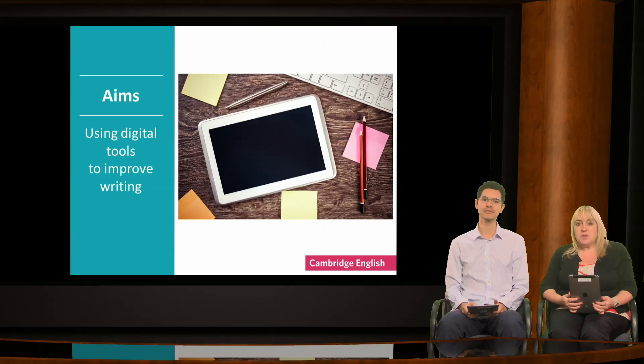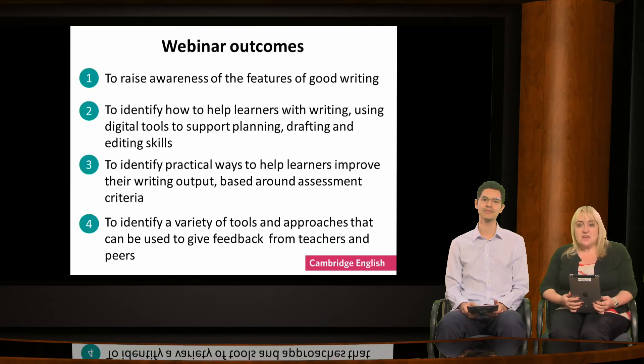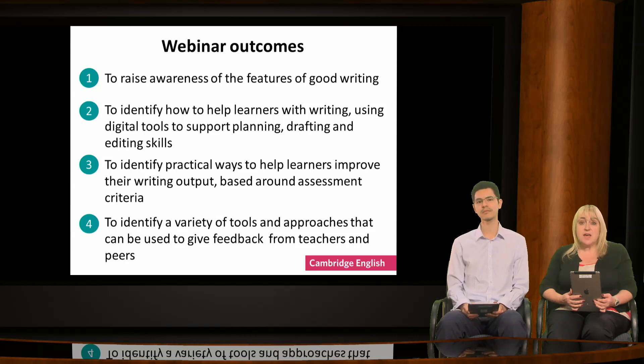Let's begin our webinar by going through the aims of today's session. We'll be looking at writing and thinking about the features of good writing and how we can use digital tools to support learners. We'll look at some practical tools including QR code readers, infographics and mind map generators, and collaborative planning and writing tools.